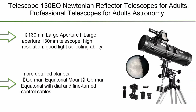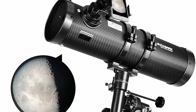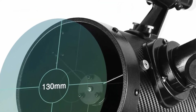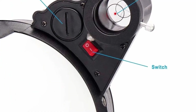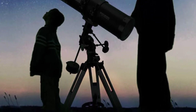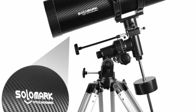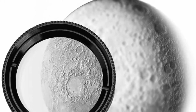Top 6: Telescope 130 EQ Newtonian Reflector Telescope for Adults — Professional, comes with 1.5x Barlow Lens, Smartphone Adapter, and 13% T-Moon Filter. Large aperture 130mm telescope with high resolution and good light collecting ability, making it more suitable for observation of deep space celestial objects. The telescope adopts a sturdy and light frame structure with carbon fiber covering on the surface. Objective lens features fully coated glass optics to improve optical performance and help you observe brighter, more detailed planets.